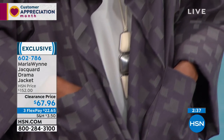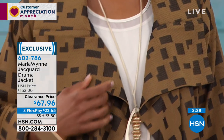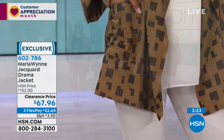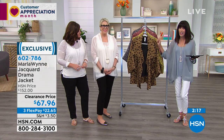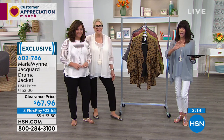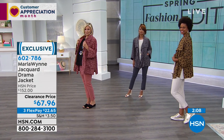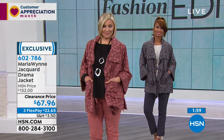We have only about two minutes remaining. Item number 602786. If you've never shopped at HSN or with Marla, just get it home. Reading all the amazing comments coming through on our Facebook Live — we thank you so much. The tanks were a great buy at $50, but to buy this today at $67.96 — hands down, without a doubt, a phenomenal value. It is on fire this hour.